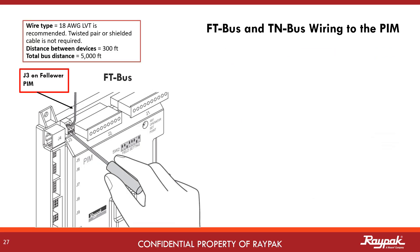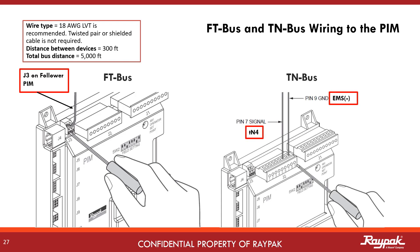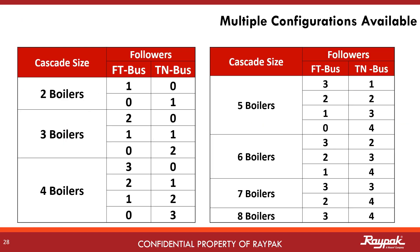With FT bus connections, each follower PIM connects from its J3 location to the master Versa. With the TN bus connections, they are all daisy chained to the J2 location on the PIM. With both FT bus and TN bus connections possible, you have options as to how to connect the boilers in a cascade.